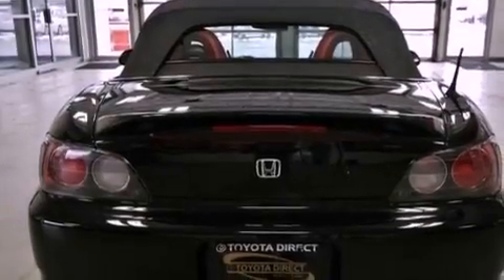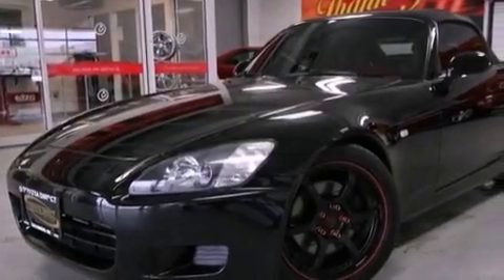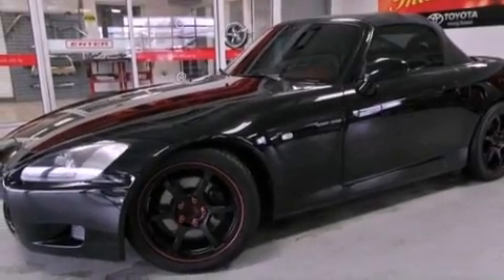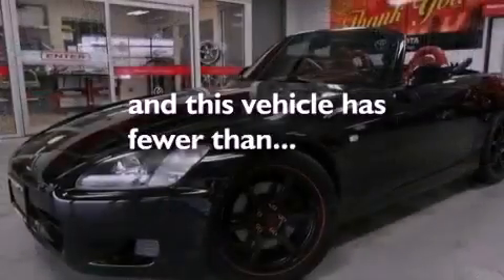Features include alloy wheels, an interior wind deflector, cruise control, a CD player, a leather-wrapped steering wheel, a four-wheel independent suspension, a passenger side vanity mirror, an anti-lock braking system, air conditioning, and this vehicle has less than 41,000 miles.